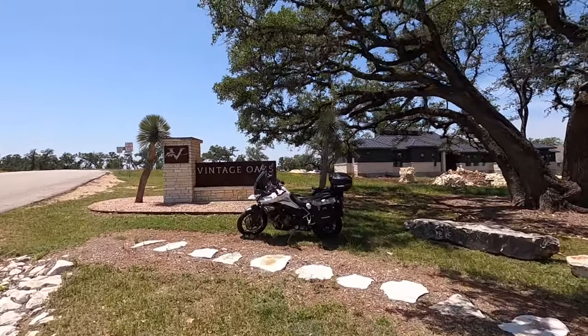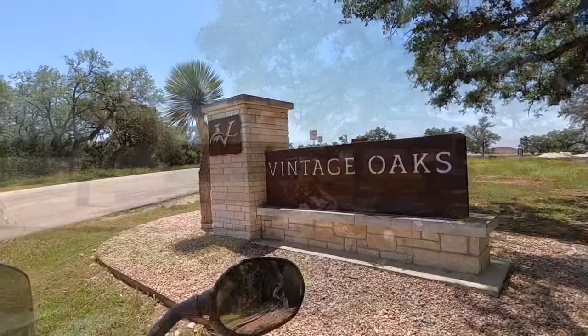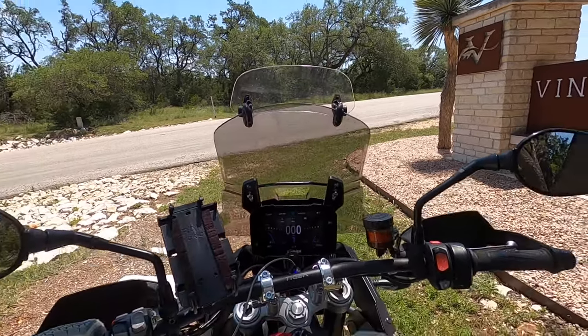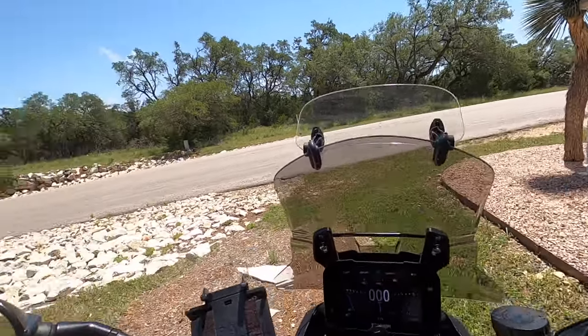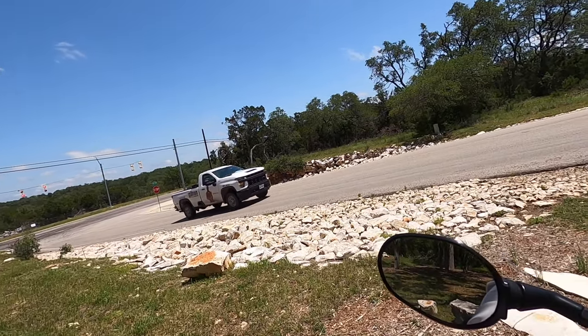Let me get the helmet on and hop on the old Tiger 900 and go for a ride. One of the things I love about my Tiger 900 is I can control my GoPro from the bike. That's really awesome. We are still at 2722.